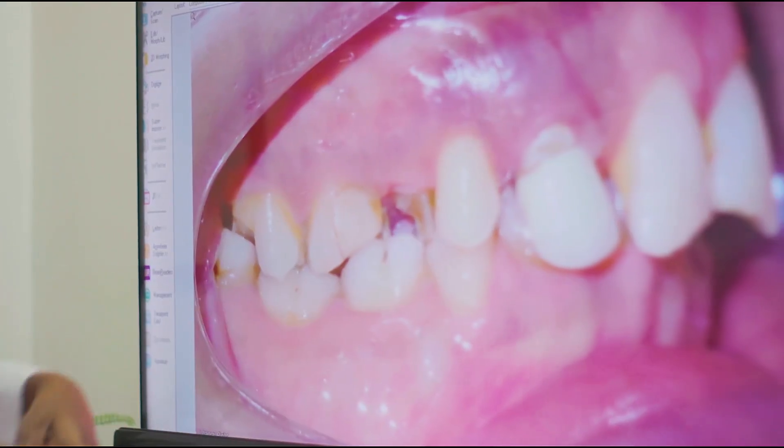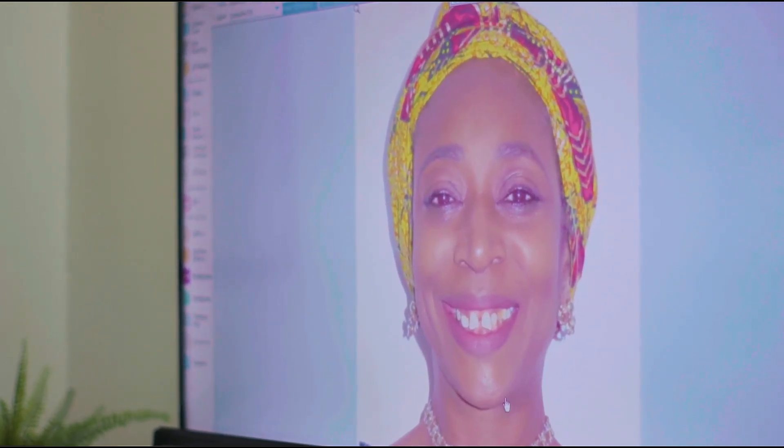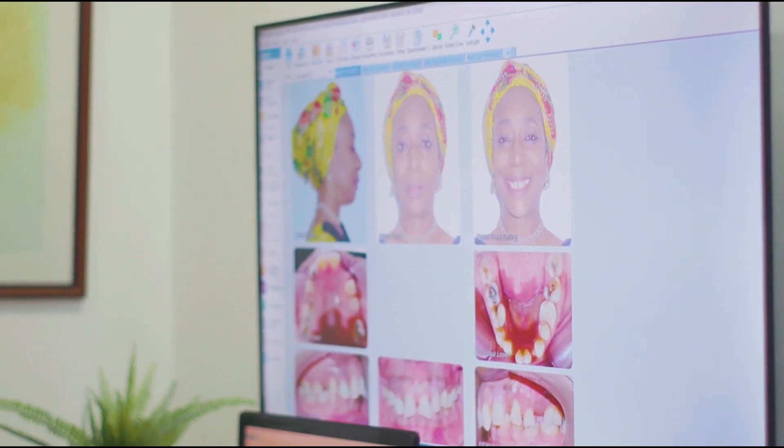This case is really for me a case that not just transforms the teeth but transforms the bite, the smile, and the face. By looking at her, I'm just imagining the impact I can have on her face, making her 10 to 20 years younger.